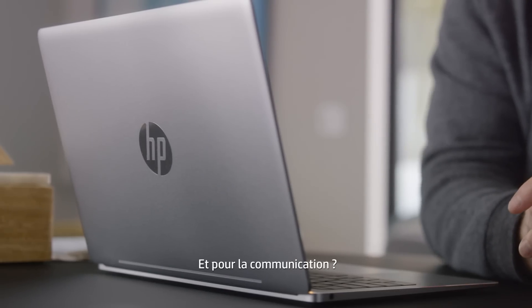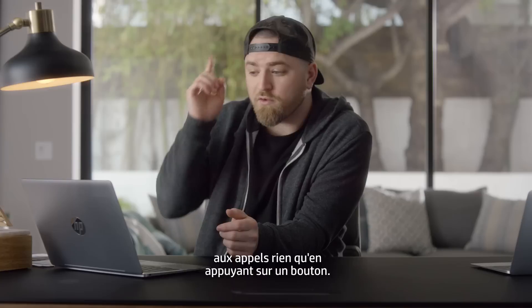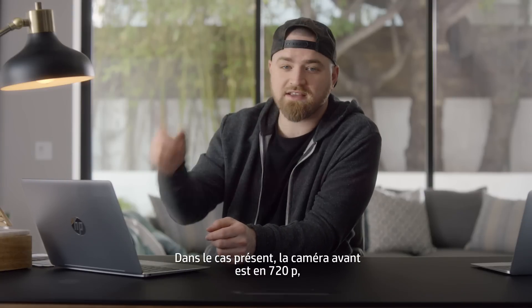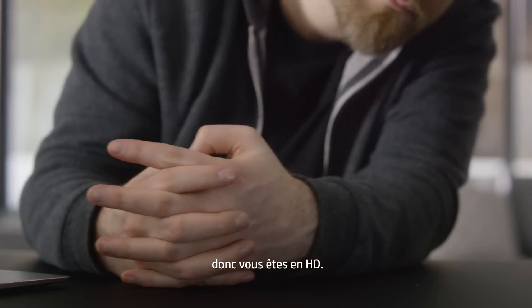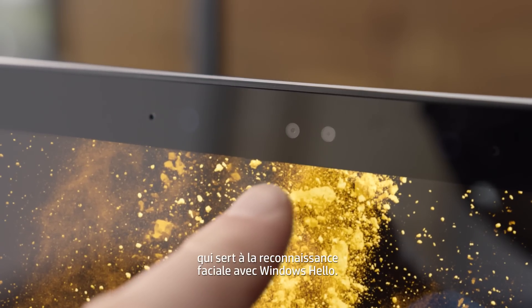For communication, you have a special keyboard that lets you answer calls at the touch of a button. The forward-facing camera in this particular case is 720p, so you've actually got HD. But beside it there's actually an IR camera that's gonna be used for facial recognition with Windows Hello.